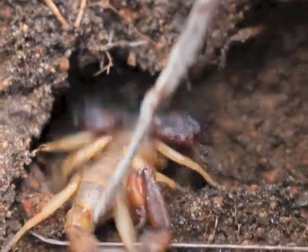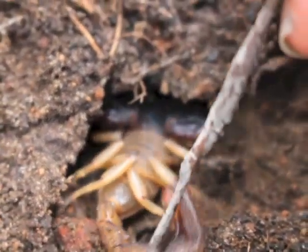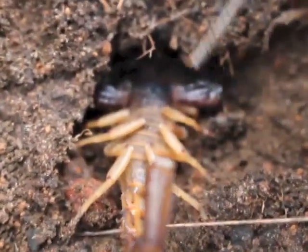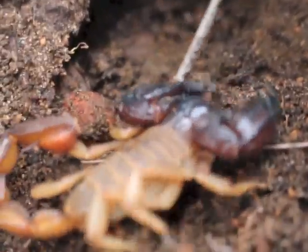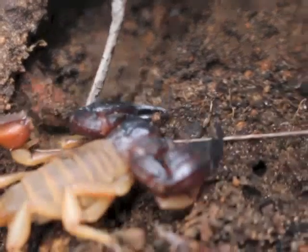Come on little one. What a fatty! Now the cool thing is, this guy might look absolutely fearsome. But she's actually a big teddy bear compared to her cousin, the Boothids.